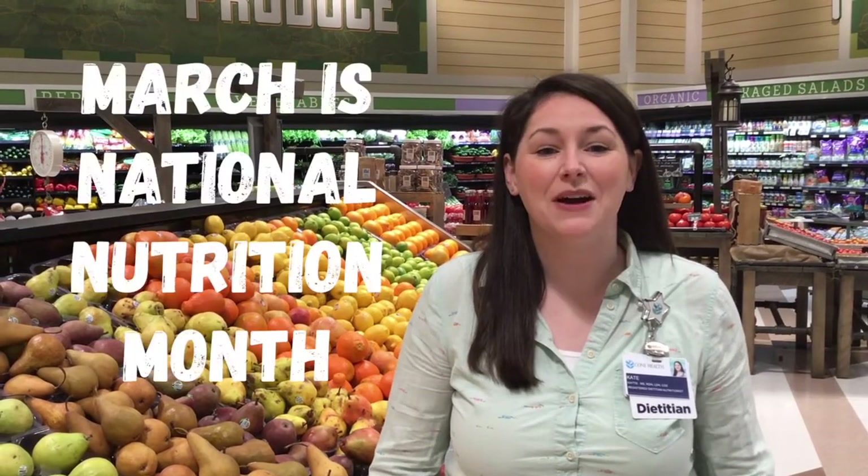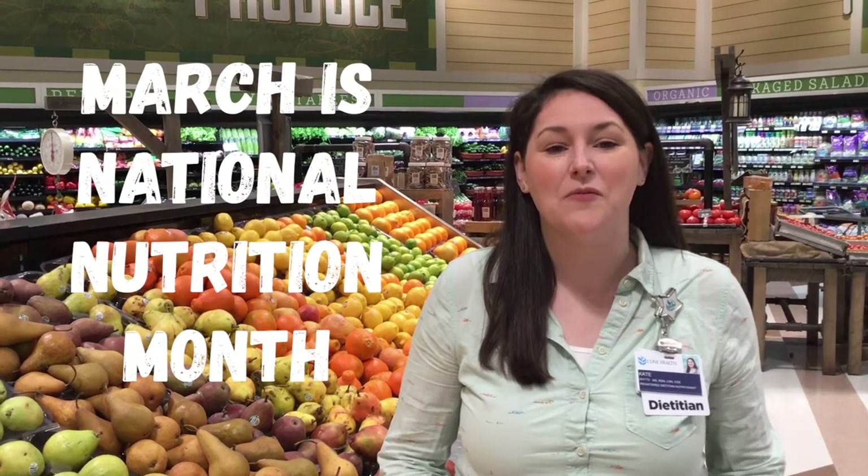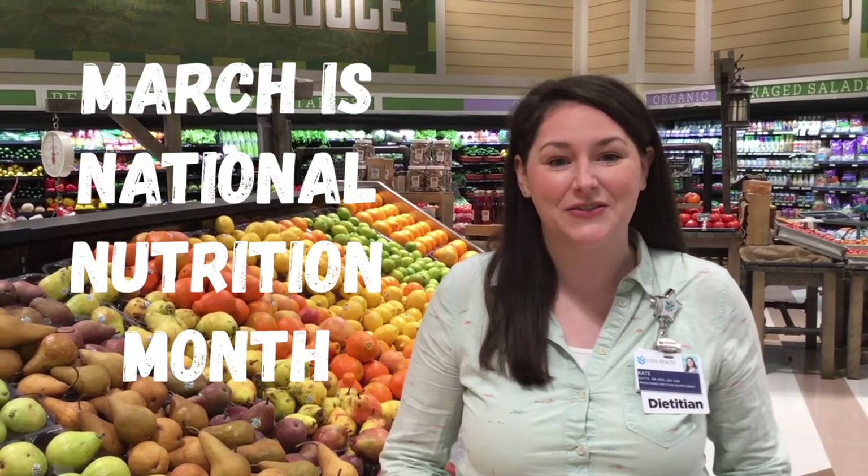I'm Kate Watts, a registered dietitian nutritionist with Cone Health, and it's March Nutrition Month. This year, we're celebrating a world of flavors, and we thought, what better way than to visit the grocery store and see what global flavors we could find?